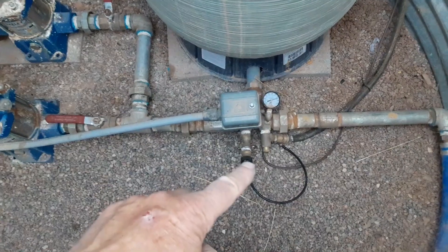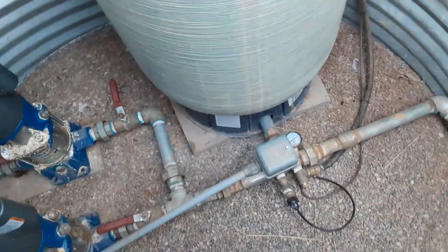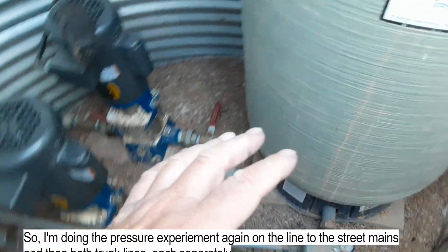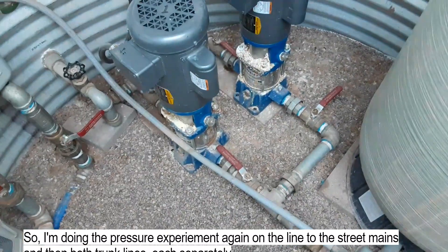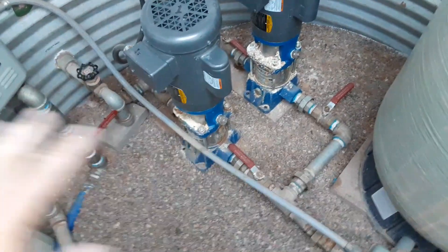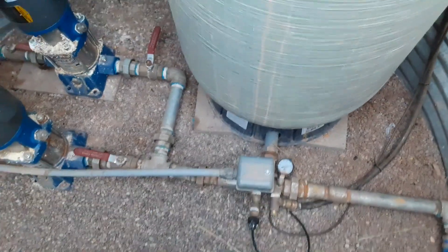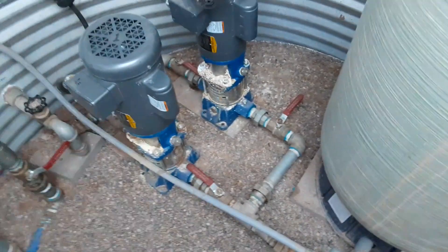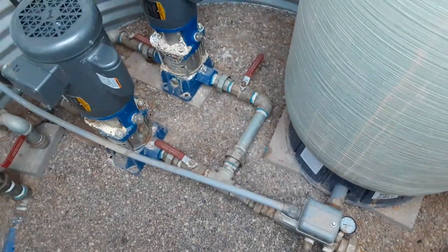I've gone ahead and shut the water off to the animals — hopefully none of them will die of thirst. I went ahead and for the last 12 hours just tested the pressure in this well system itself, and nothing seems to have changed, maybe one or two PSI over the last 12 hours. That's probably just settling from when I first turned off the power to this whole system.